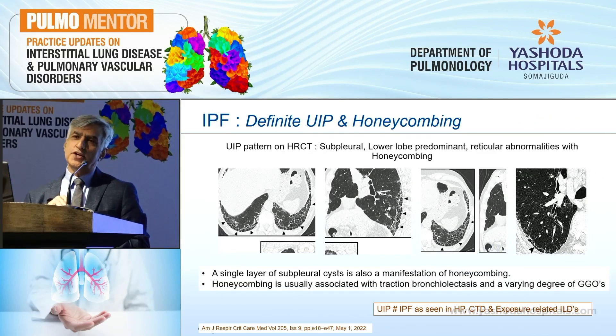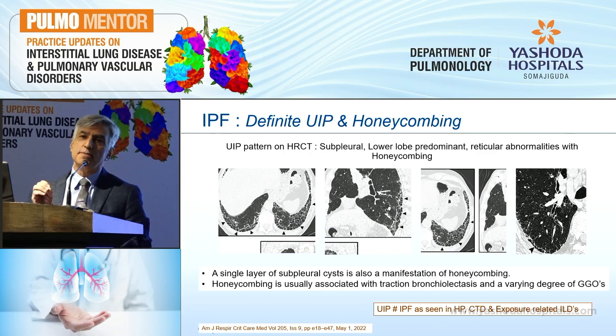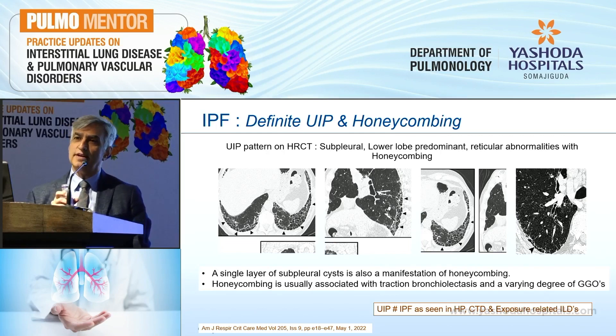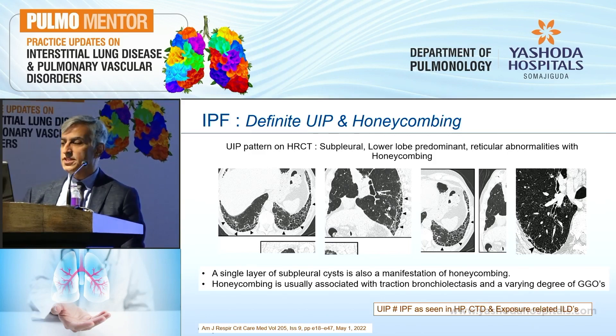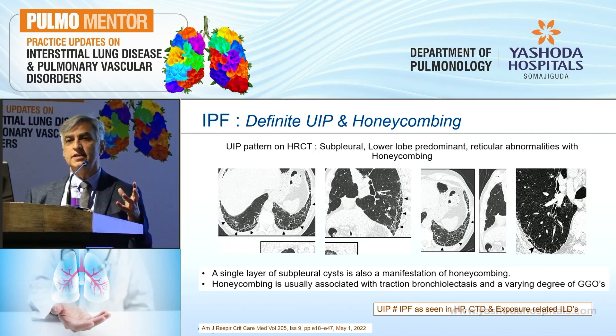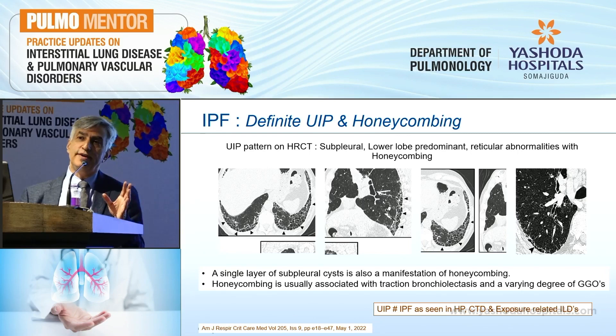In the role of definite UIP, honeycombing is the primary thing we look for — typical subpleural lower-lobe predominant reticular abnormalities associated with honeycombing, clearly seen as basilar and peripheral. One important change is you don't need to be restricted to two or three layers. A single layer of subpleural cysts can also be a manifestation of honeycombing and may be considered as the initial presentation of honeycombing itself. Also, traction bronchiectasis and bronchiolectasis may be associated with some amount of GGOs.